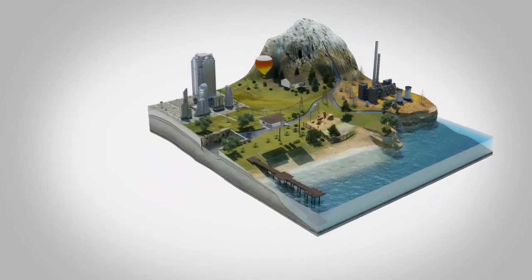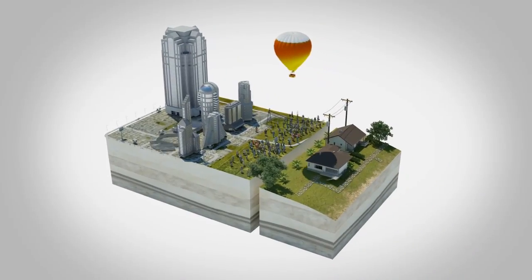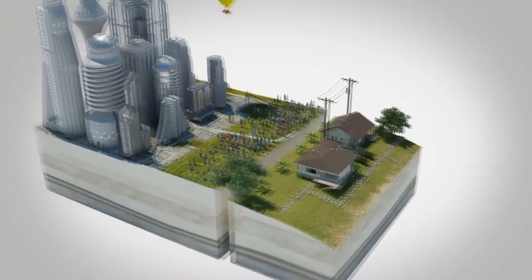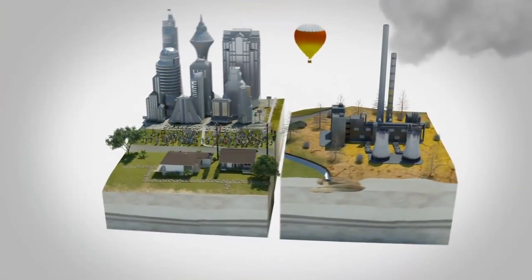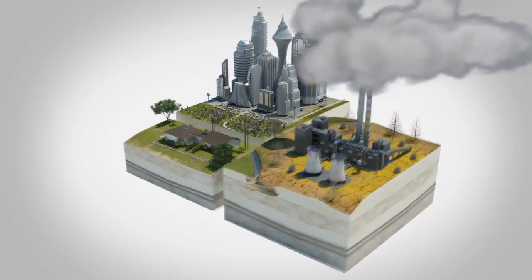Governments and utilities face the challenge of enabling energy solutions that scale with their growing population, growing economy, expanding consumer devices and an increasing number of electric vehicles. Today's coal and oil energy sources are already stressed and have significant environmental repercussions.